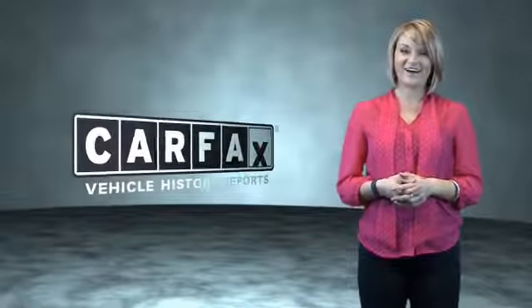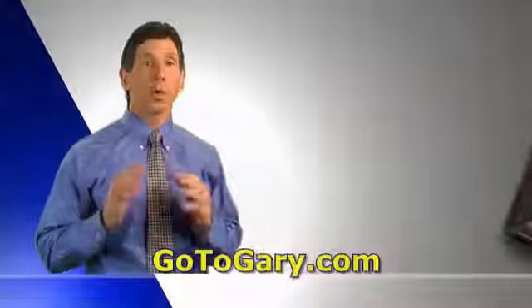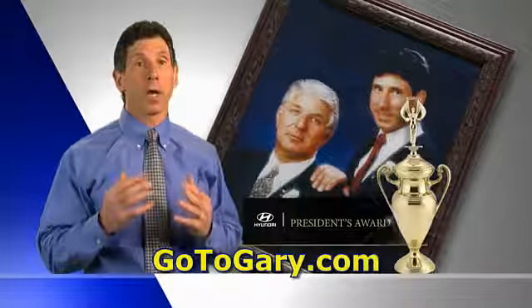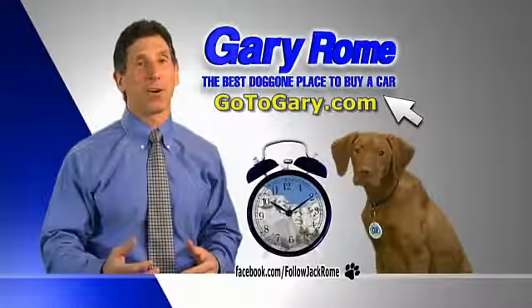Just saying, show me the Carfax. So go to Gary now and get treated like family. If you've waited long enough for Gary Rome Hyundai, the time is now.